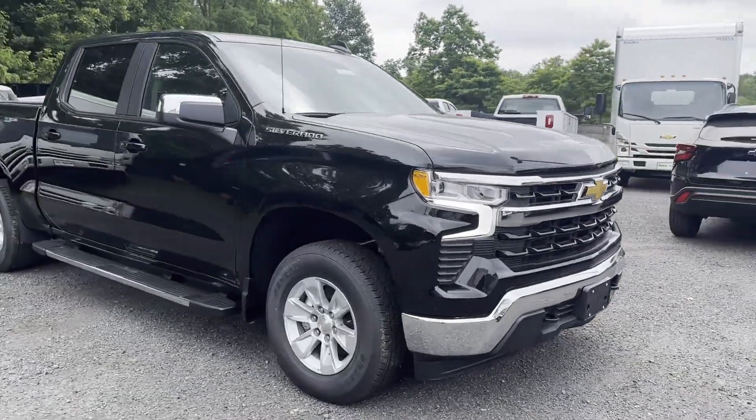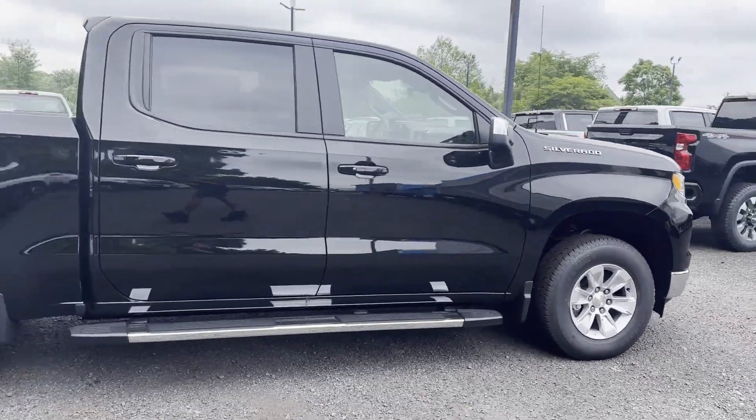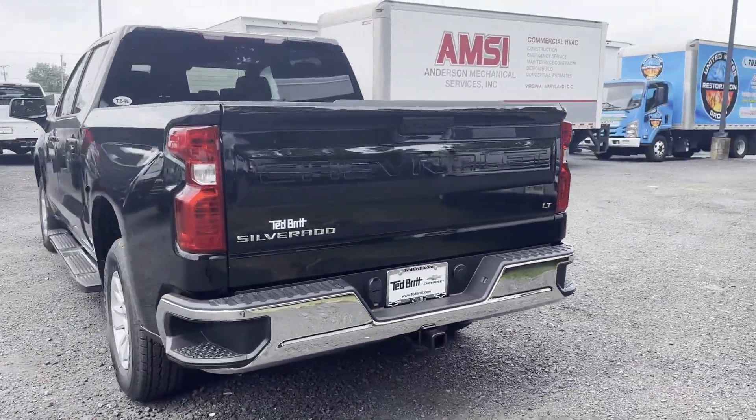2024 Chevrolet Silverado 1500. This pickup truck offers two full rows of seating for premium comfort. You'll love this long list of impressive amenities, which include the following.